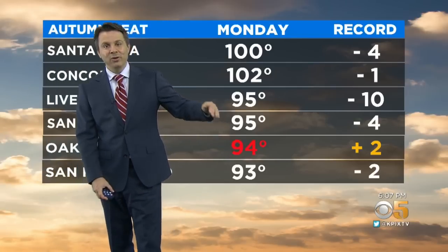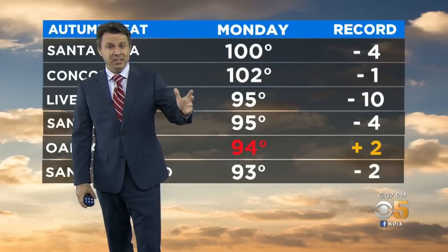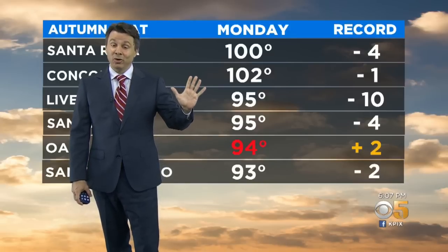We'll talk more about how long this lasts, and we need to look at the air quality forecast, because the Glass Fire is actually the smallest fire in northern California right now, putting out the least amount of smoke compared to five other big ones which once again took off today.